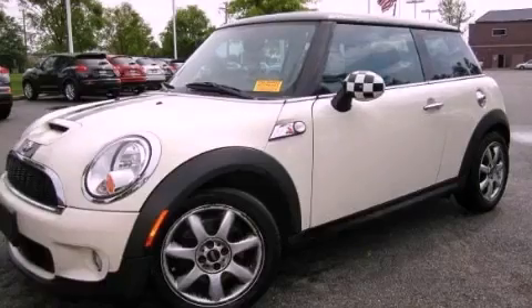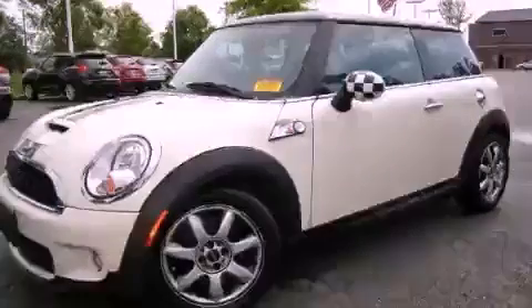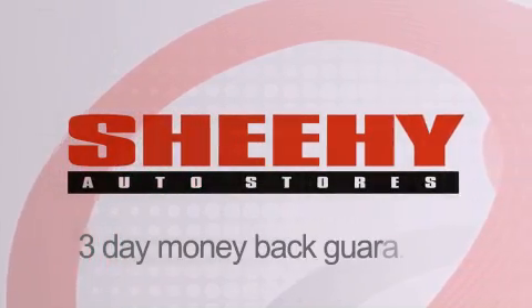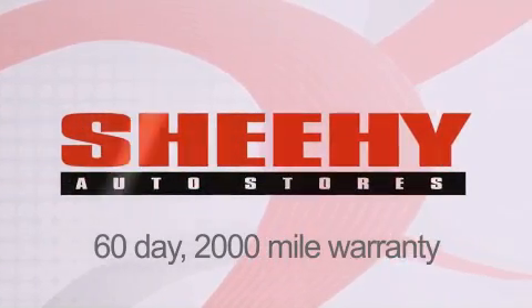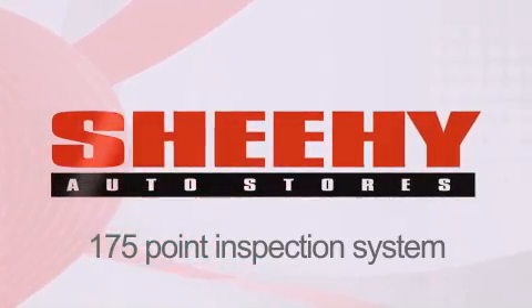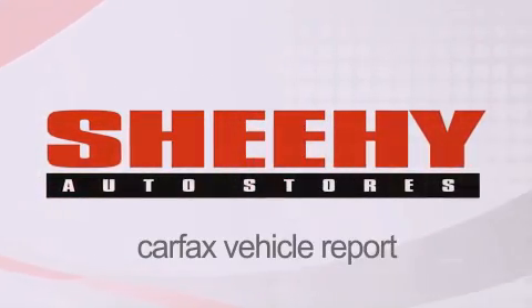We invite you to contact us today to learn more about this vehicle. Every Sheehy Select used vehicle comes with a three-day money-back guarantee, a 60-day, 2,000-mile warranty, passes a state inspection, and our 175-point inspection system, and comes with a Carfax vehicle report.